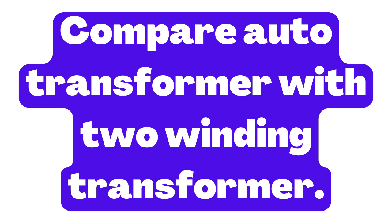An auto-transformer is a type of transformer that has only one winding, rather than the two separate windings found in a conventional two-winding transformer.